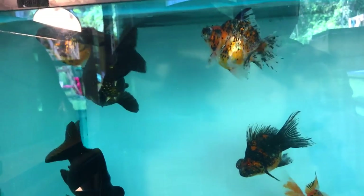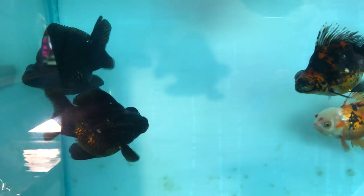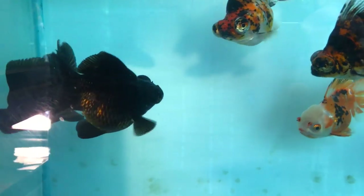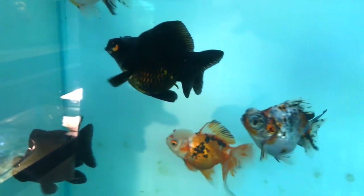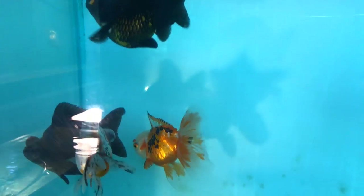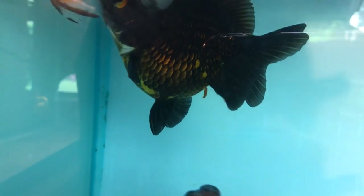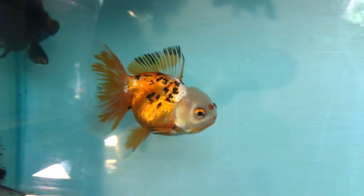Another thing you mentioned is that the black won't stay on certain types of goldfish. Certain types will maintain their black their entire life, but I'd say a good 75% will not — they will turn orange. The amount of melanin they have in their system, and the rate at which they lose that melanin, determines their final color. Telescopes are the only true black; everything else was bred to a telescope to get black color.